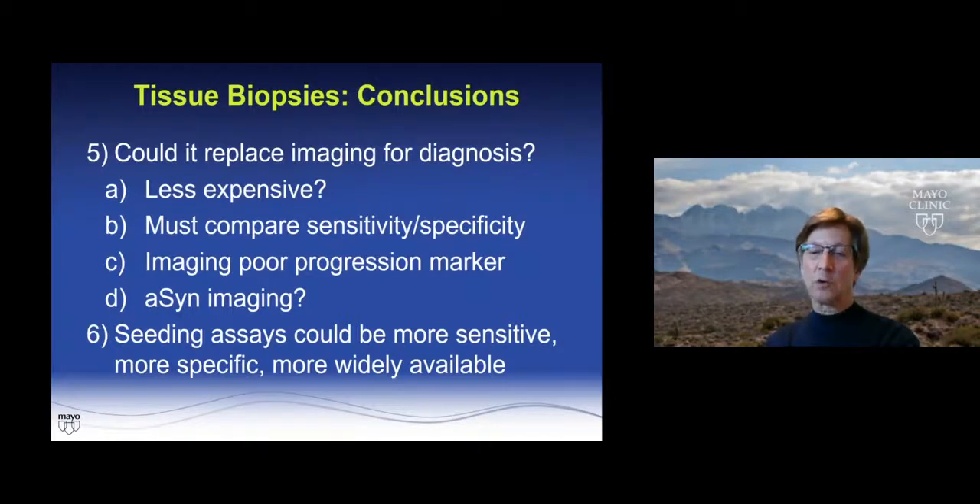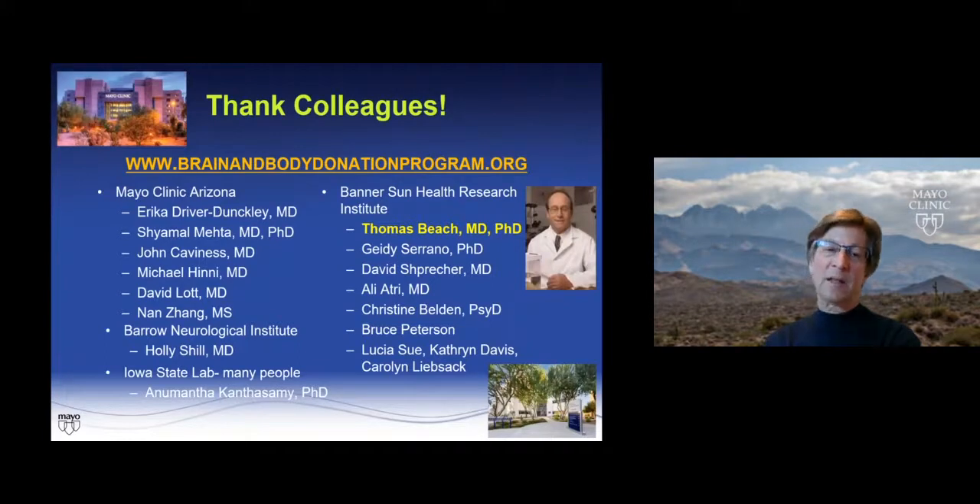Seeding assays are really important to realize — they could be more sensitive, more specific, and might be more widely available since they don't require somebody to look at a slide but rather are a technique done by the lab. I want to highlight Dr. Tom Beach, who oversees everything and runs the whole Brain and Body Donation Program. I'd refer you to brainandbodydonationprogram.org — if you have any interest in doing tissue studies on Parkinson's disease, incidental Lewy body disease, dementia with Lewy bodies, or Alzheimer's disease cases with Lewy bodies, we have the tissue and would love to share it.